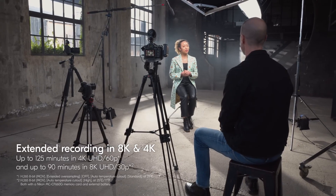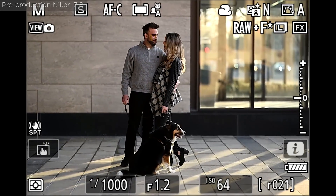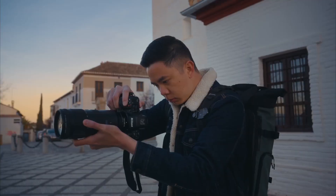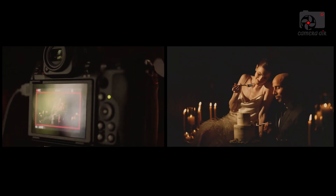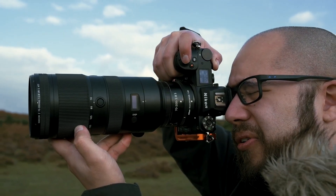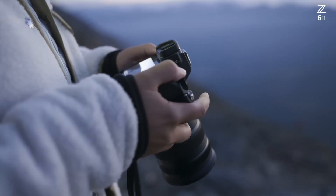Video capabilities in the Z8 II are exceptional, with internal 8K UHD recording at 30fps and 4K UHD recording at up to 120fps in 10-bit 4:2:2 color. The camera supports 12-bit RAW output and offers N-Log, HLG, and hybrid gamma profiles, making it a formidable tool for professional filmmakers. Advanced video assist features include focus peaking, zebras, false color, and timecode. Its efficient heat management system allows extended recording times, a critical advantage for long-form video production.